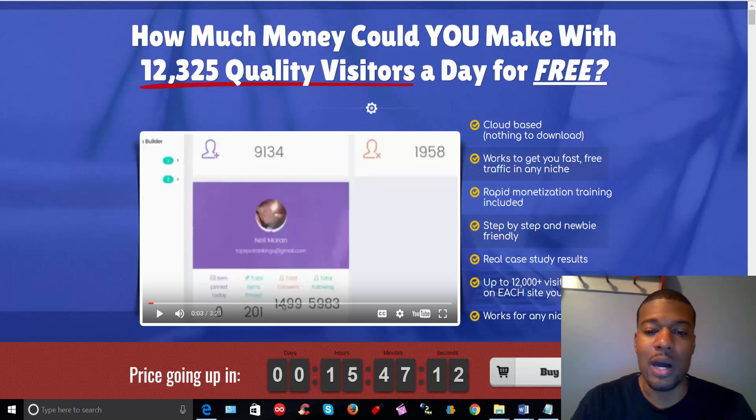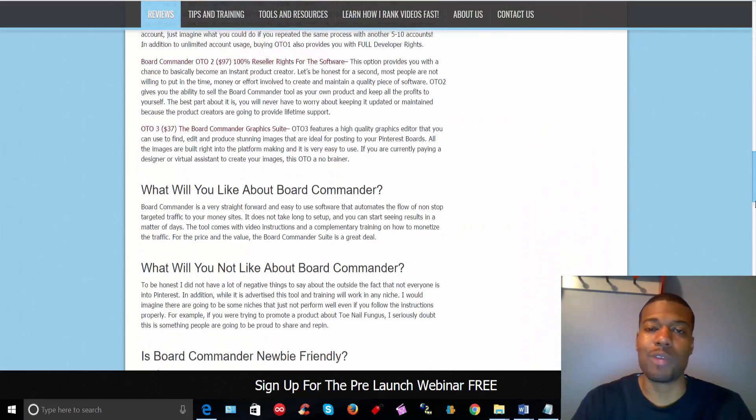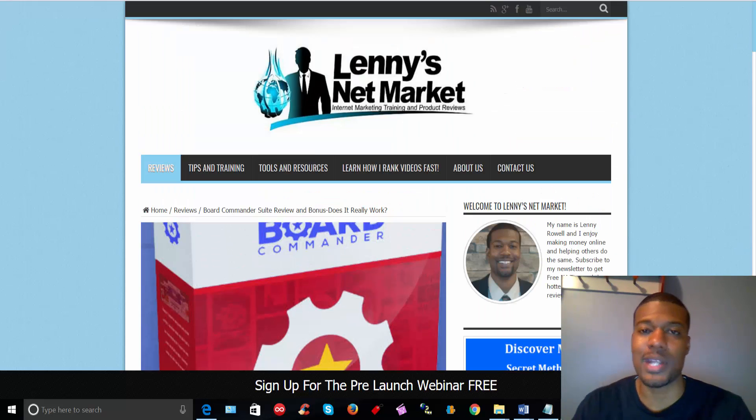So before we jump into this review, I do want to tell you a couple quick things. I've written a very detailed review on my website, LennysNetMarket.com. If you're in a rush, you can check out the entire thing there at your leisure. I talk about the pricing, one-time offers, and even the bonuses that I provide if you decide to pick up the course.